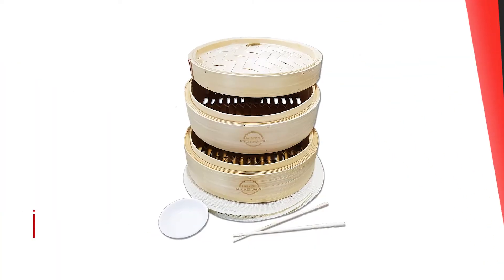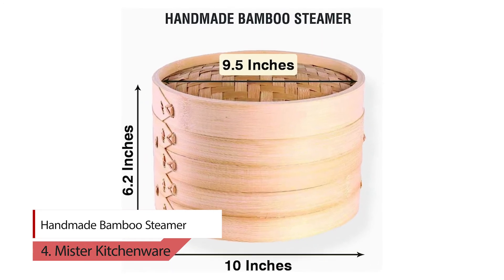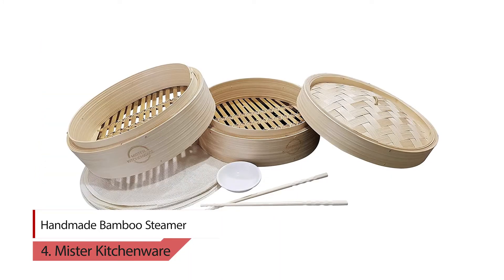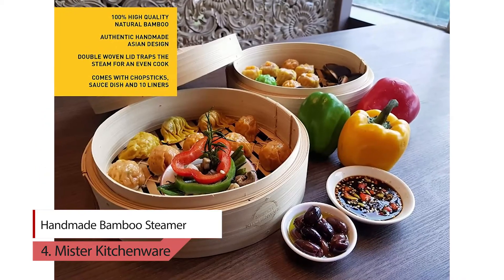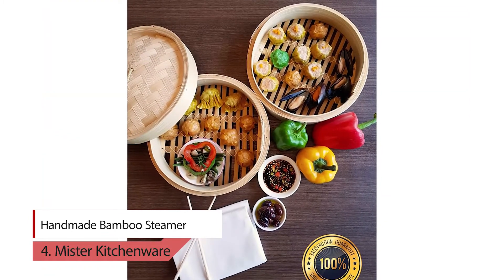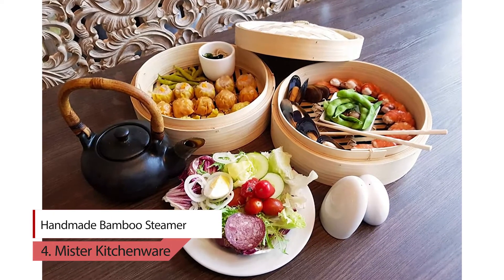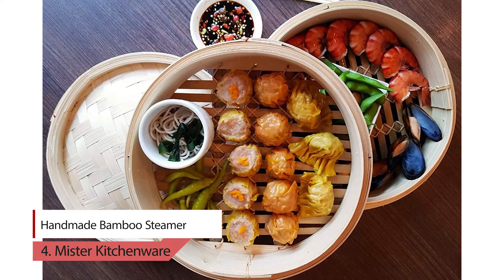Number 4: Handmade Bamboo Steamer. This handmade steamer is the most eco-friendly and healthiest option on this list. Steaming is a more gentle process than simmering, frying, boiling or poaching. It helps preserve minerals and vitamins while keeping the food's color, shape, flavor and texture. There is also no need to use any oil or fat when cooking with a bamboo steamer. Fantastic for Christmas gift packs.